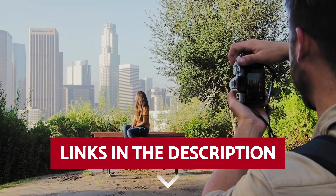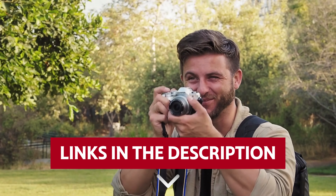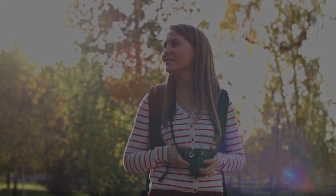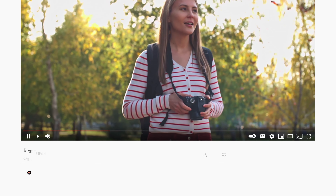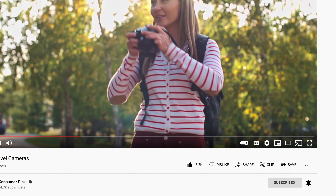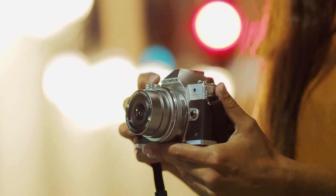Links to all products mentioned in this video are in the description below. You can also find more detailed analysis and comparison tools on our website consumerpicked.com. Like this video, hit the subscribe button and ring the bell to stay updated. Ready for the listicle? Let's dive right in!